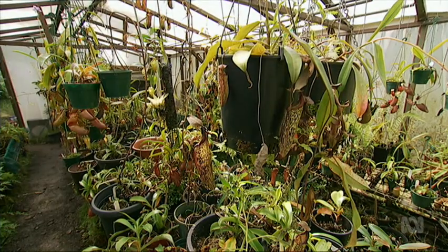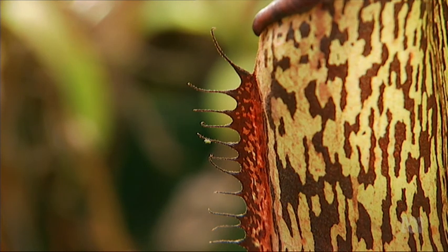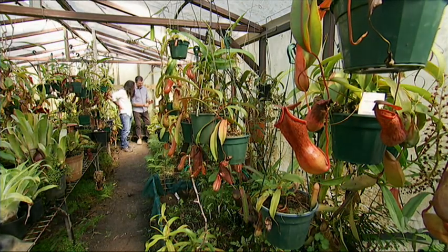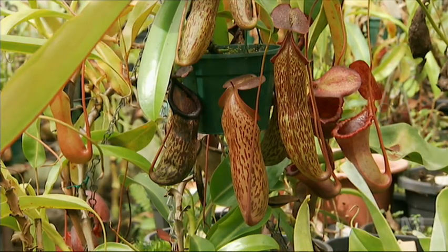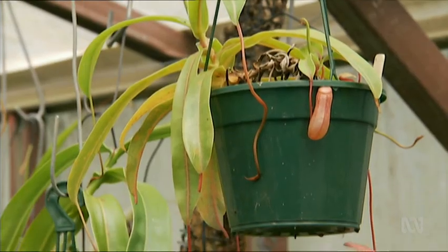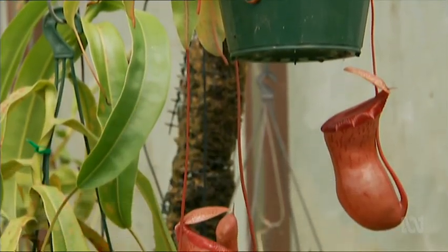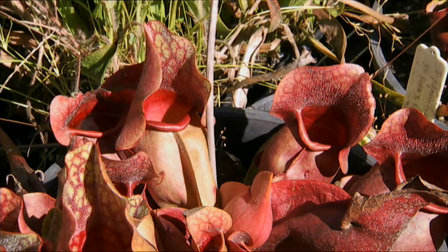They live in nutrient-poor environments, acid soils, so capturing prey provides the nutrients they need to grow and flourish. Greg Burke is the curator-manager of the Blue Mountains Botanic Garden, but at home he keeps busy with his own collection of these amazing and hungry plants. There are close to 800 species worldwide, and at the moment we're discovering new species nearly every month.